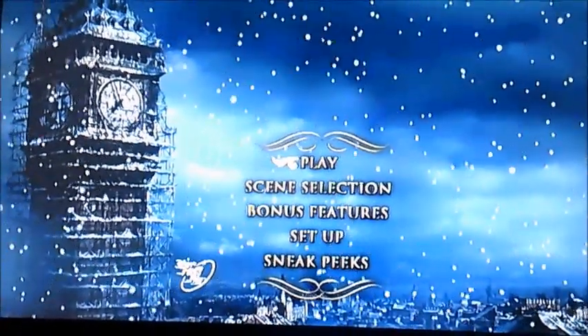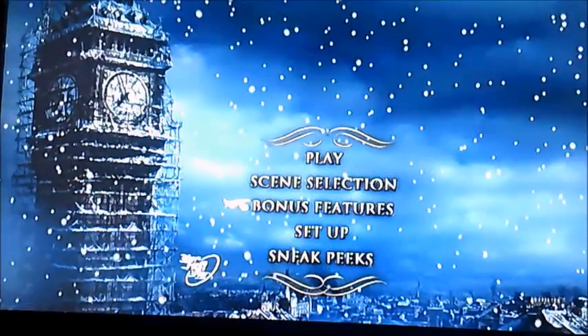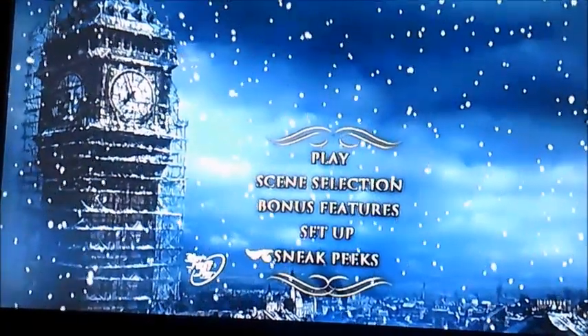Now as you can see it's got five things to select. That is Play, Scene Selection, Bonus Features, Setup and Sneak Peaks.